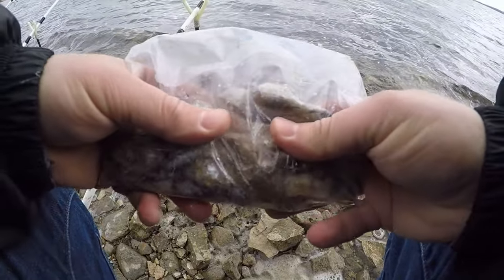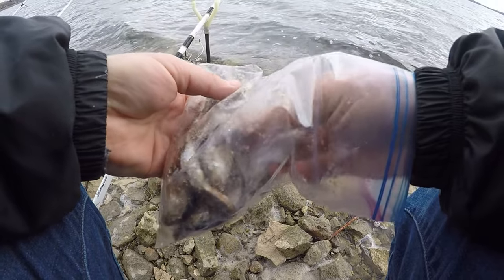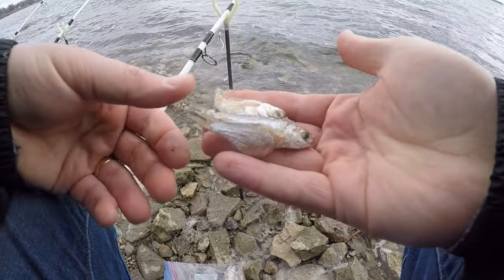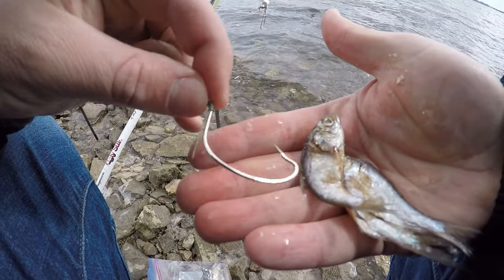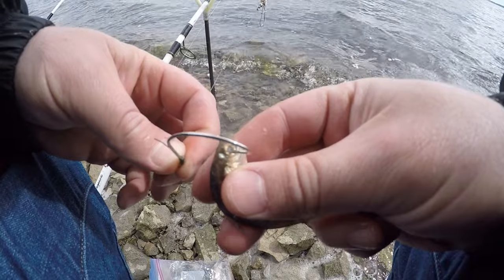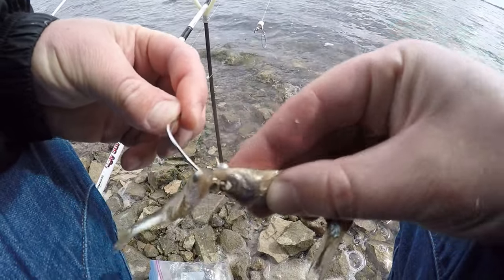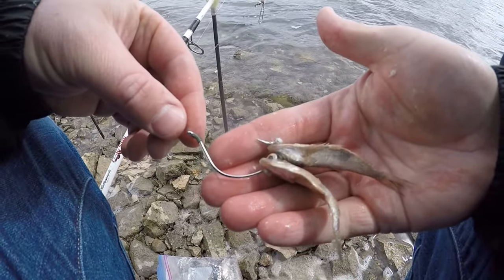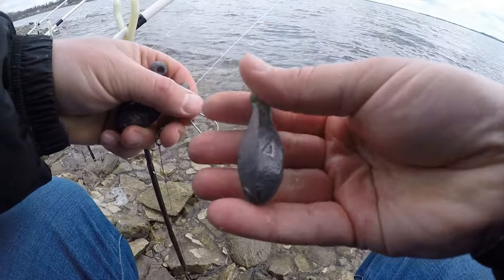Today's bait is frozen shad — leftover from last year, been in the freezer. There's lots of dead shad all over this lake and catfish are running around cleaning it up from the winter kill, so this should match what's already in the lake pretty good. This is the new gear I was talking about — some new hooks. I'll talk more about these hooks after I get baited out. Two baby shad hooked through the eyes and four ounces of lead so I can get it out there pretty far.